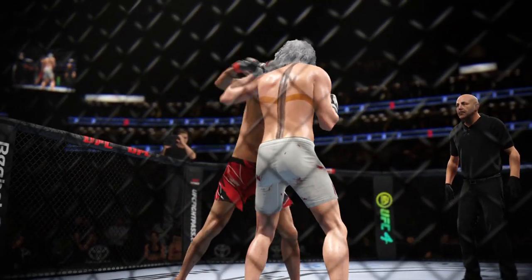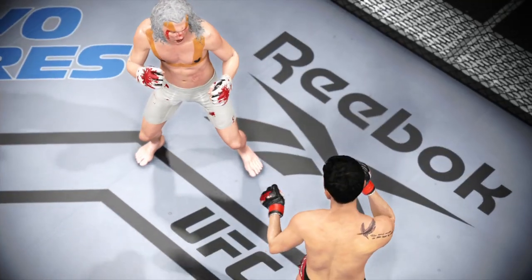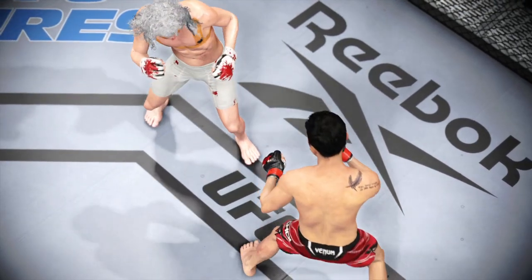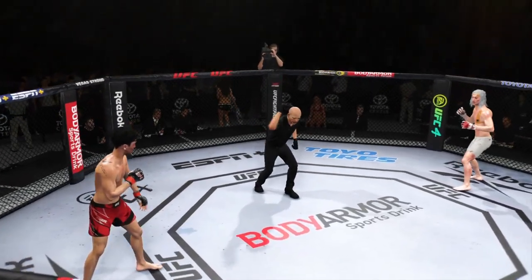Let's take a look back at some replays from that last round. Unbelievable to see these high-level competitors get in each other's face, tuck their chin, bite down on the mouth guard, and just let it all hang out over the course of five minutes. Third round underway.